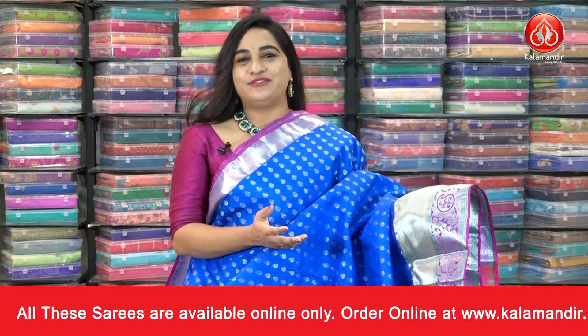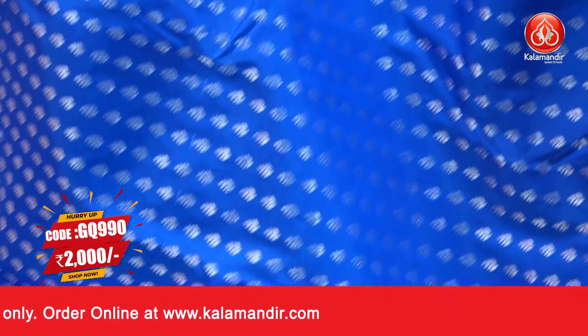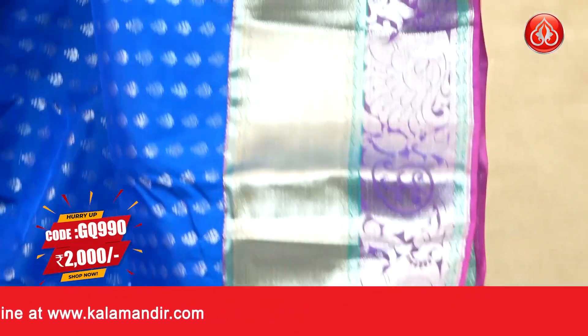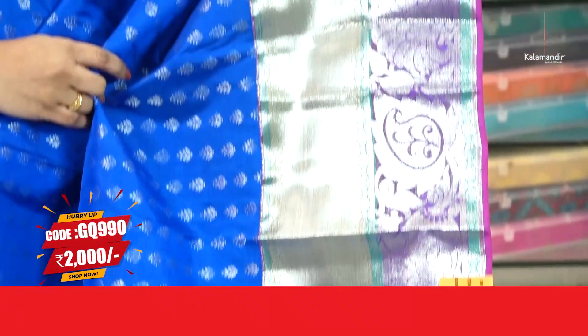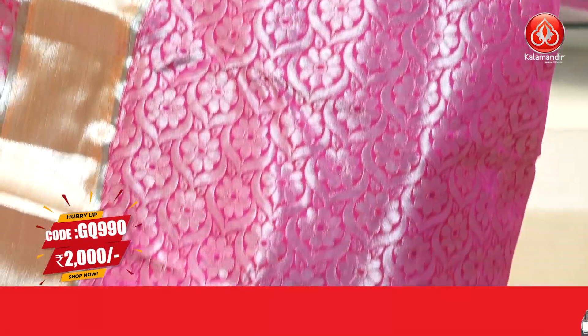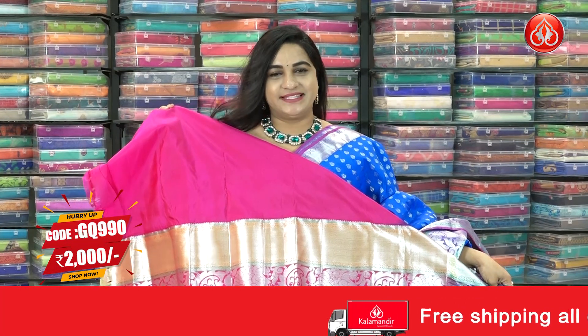A very royal and familiar combination — royal blue and pink color. The body has lovely leaf bootis. The border is contrast with cross lines, leaf motifs, and peacock motifs. Pallu contrast with intricate floral brocade. The saree is paired with a contrast plain blouse with a border.